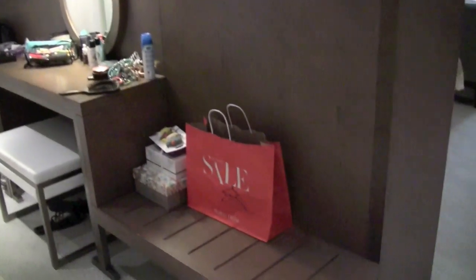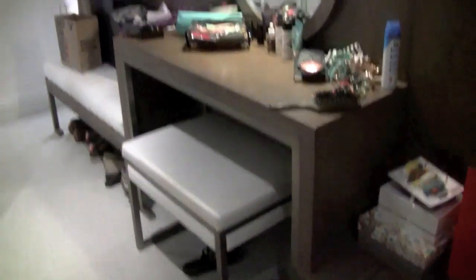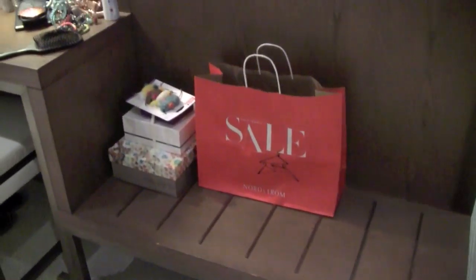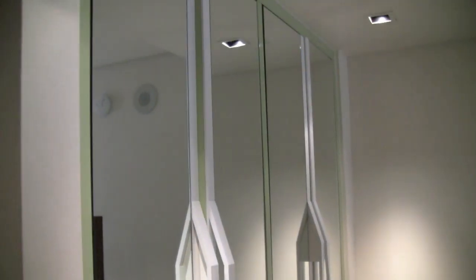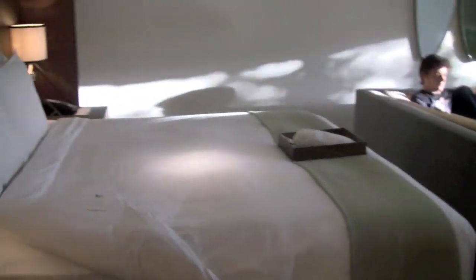First off, you have kind of this dressing area — it's a bit cluttered, but you have a little makeup station with a light and a mirror, which is really nice. Then I just have a few things of mine, some laundry, a shopping bag, and some of Mike's shopping down here. And then you have these really nice double wardrobes which also have full-length mirrors down them. So you come round into the main part of the room and here is the bed.